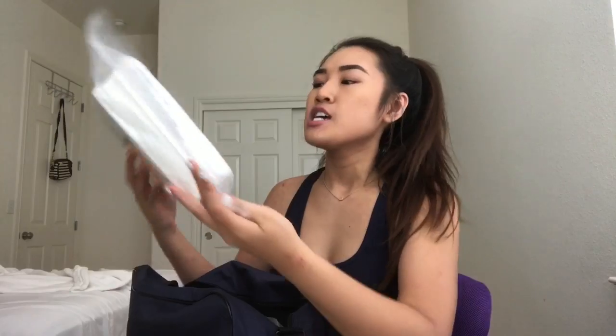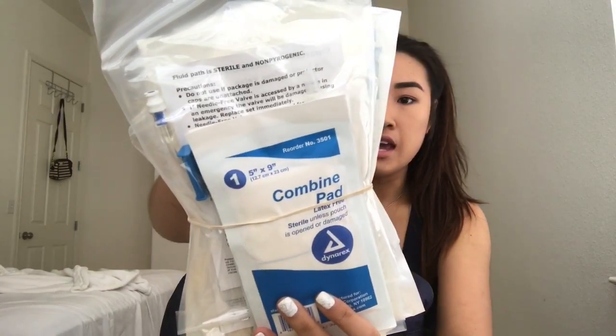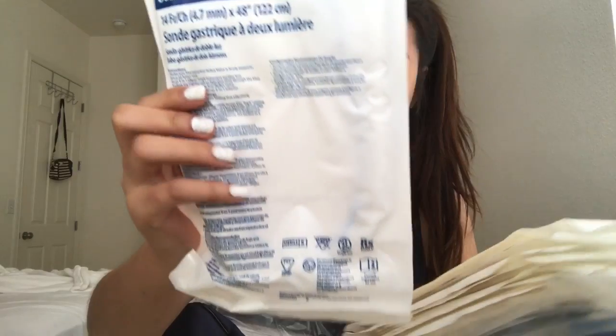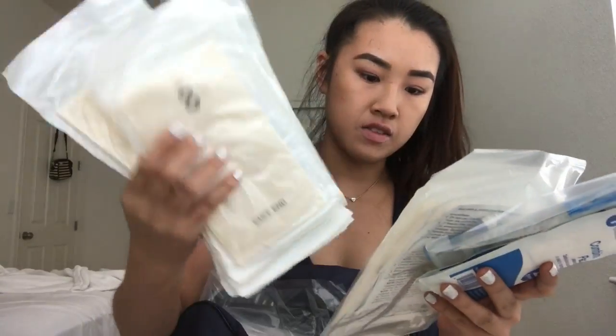When you first open it, this is what you see. This is the biggest item in here — this is a 100% silicone foley tray. Then the next thing I see back here is this whole pack of stuff. Some pads in the front. It has a dual lumen stomach tube. And then I have some latex gloves — like a ton of latex gloves in here.